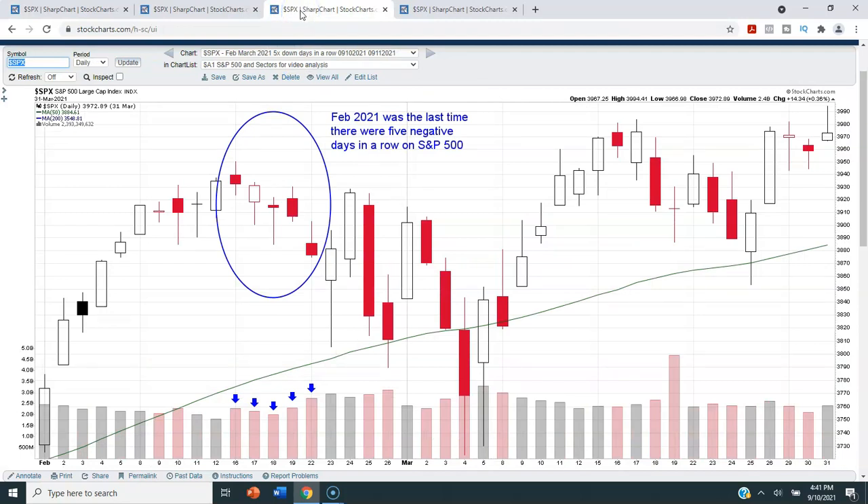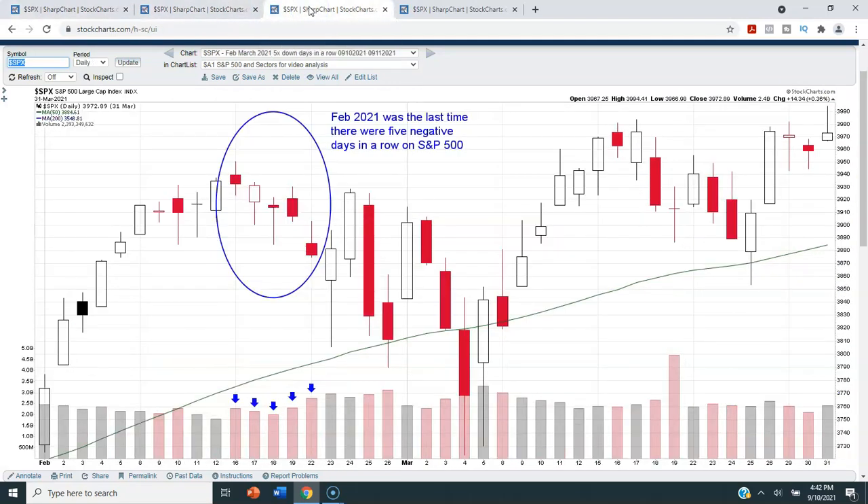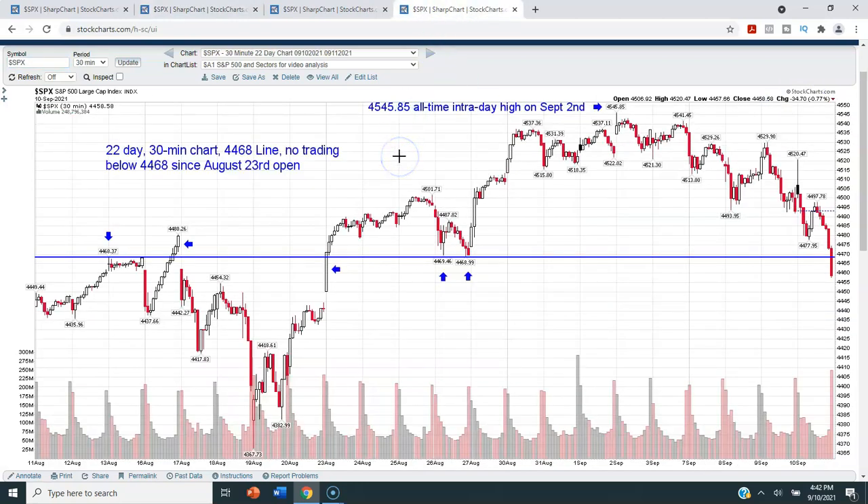Interest rates are still really low and there's a ton of stimulus out there. Be super careful with people using clickbait and telling you the market's going to crash — what does that even mean? Do they consider a pullback to the 40-week moving average a crash? I stick to the facts and technical analysis. Right now, yes, we've had five negative days in a row, but we're still trading above the 50-day moving average. We're only down a few percentage points from the all-time high.